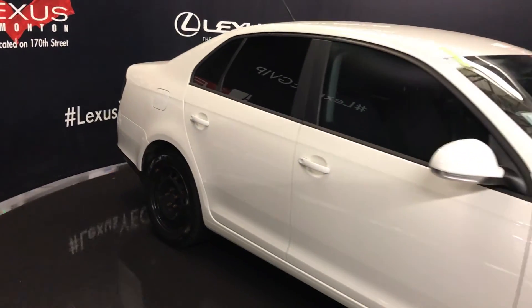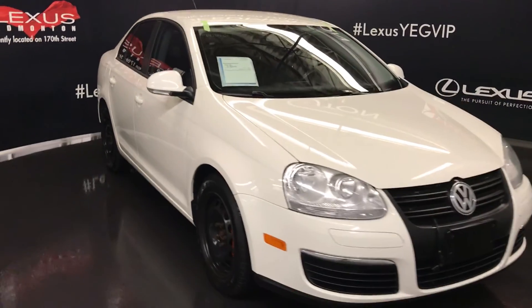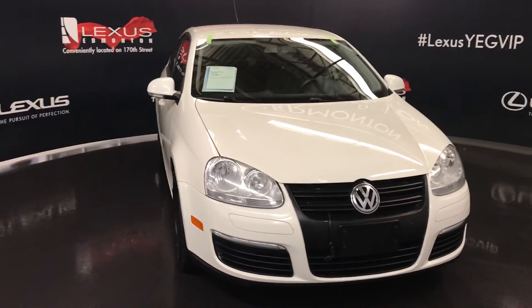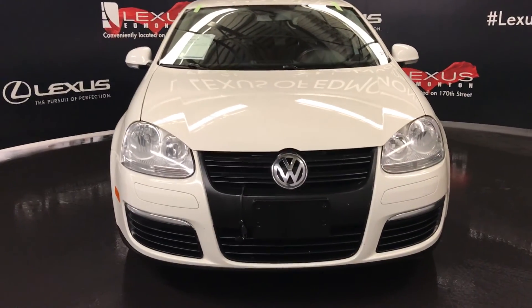Integrated turn signal lights on your side mirrors — you can fold them shut. Daytime running lights, engine block heater, and so much more. Come on down to Lexus Edmonton and check out all of our pre-owned inventory.